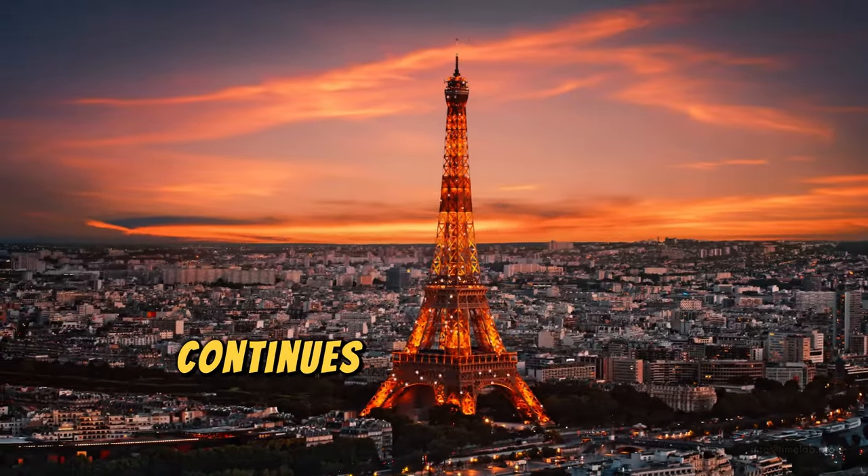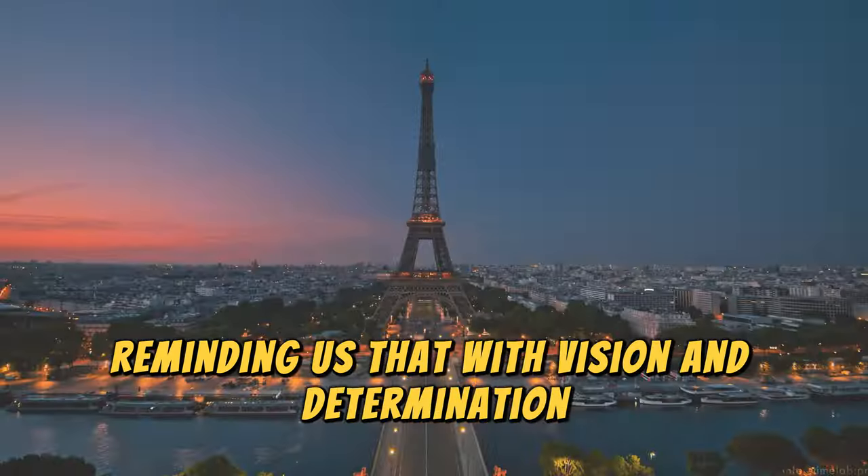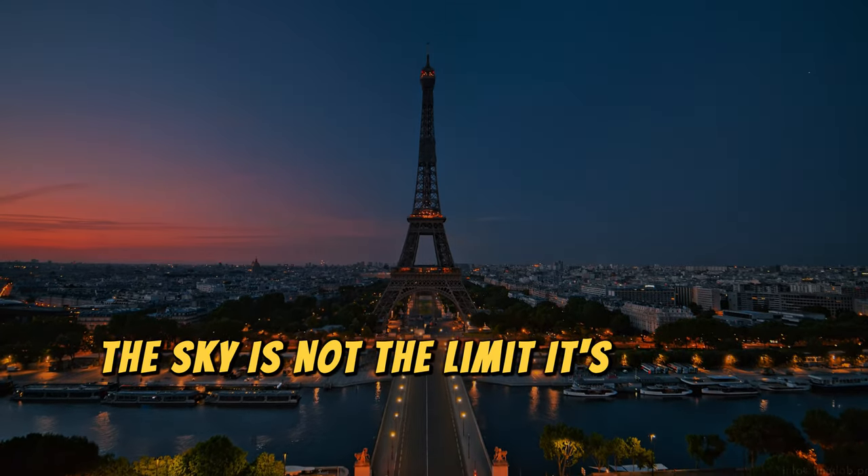Gustave Eiffel's masterpiece continues to captivate our imagination, reminding us that with vision and determination, the sky is not the limit — it's just the beginning.